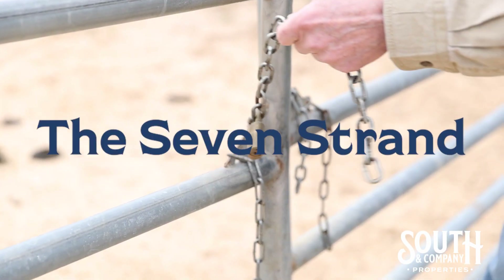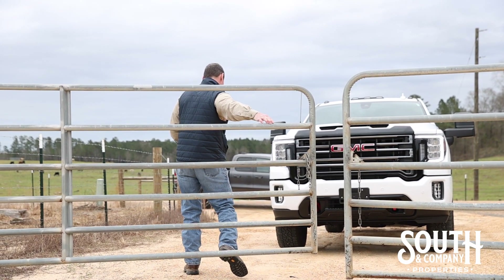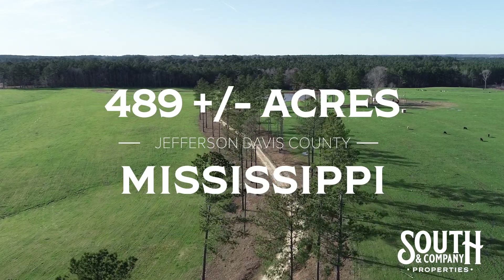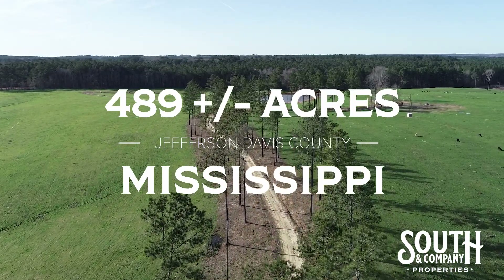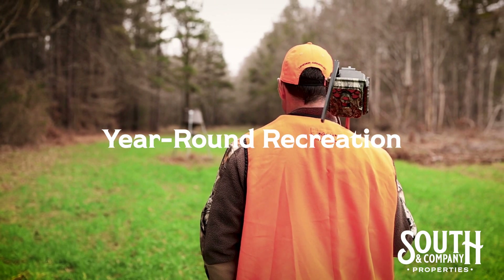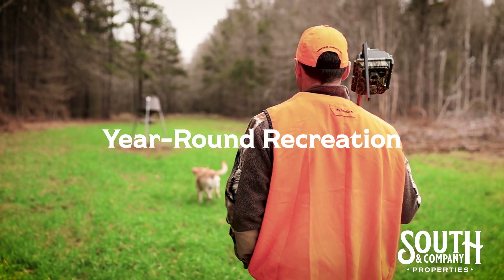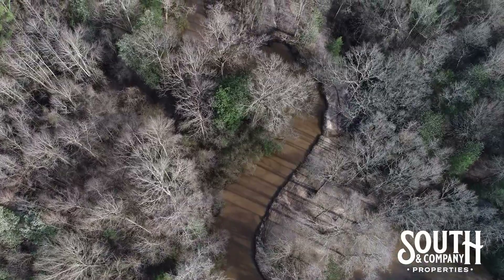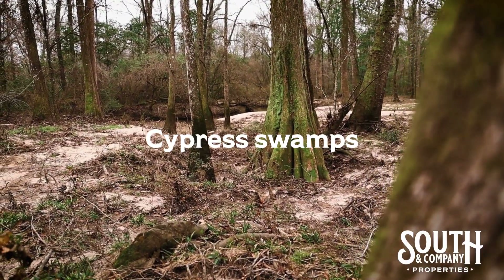If you're watching this video or on my website looking at maps and photos, what I hope you're seeing is that this property is fit for all seasons and offers something for everyone. What I mean by that is your family can make use of and enjoy this property all year long. It's very diverse — it's not all wide open pasture, nor is it all pine plantation where you're looking at the same size tree over and over.